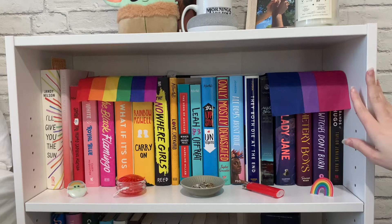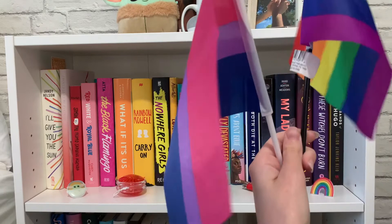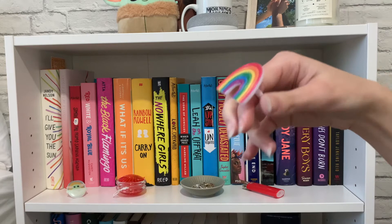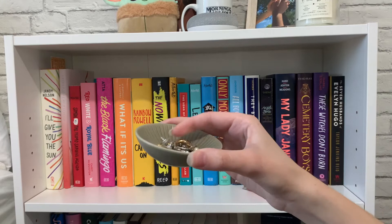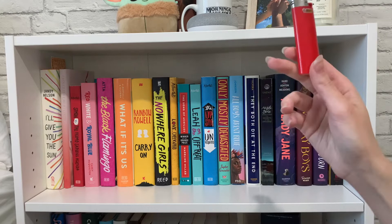This is my very first shelf on this bookshelf and it has all of my LGBT+ books. For the trinkets, I have a bi flag and a gay pride flag. I also have these little cupcake toppers — I have a rainbow one and a Baby Yoda one. And then I have this random yo-yo, a little dish with earring backings, and a lighter to light the candle I'm never going to burn.